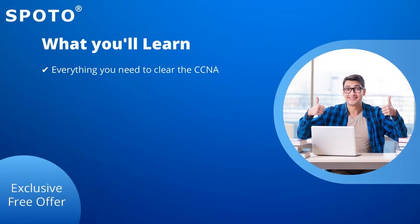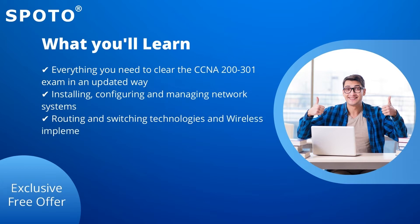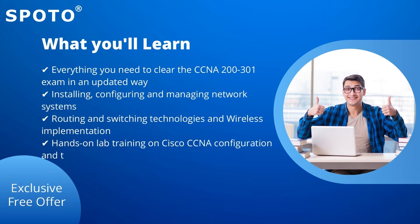Through this CCNA training course, you will learn: everything you need to clear the CCNA 200-301 exam in an updated way; installing, configuring, and managing network systems; routing and switching technologies and wireless implementation; hands-on lab training on Cisco CCNA configuration and troubleshooting; and how to build skills to work in enterprise networks.